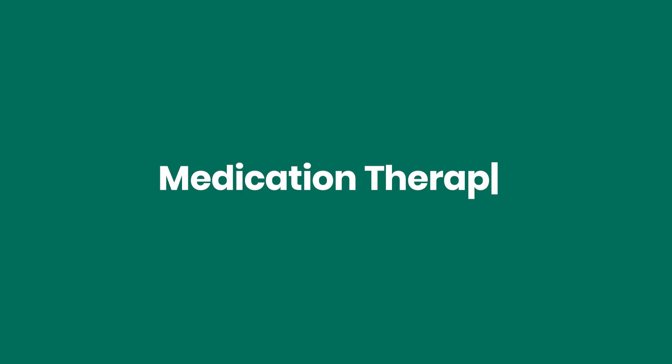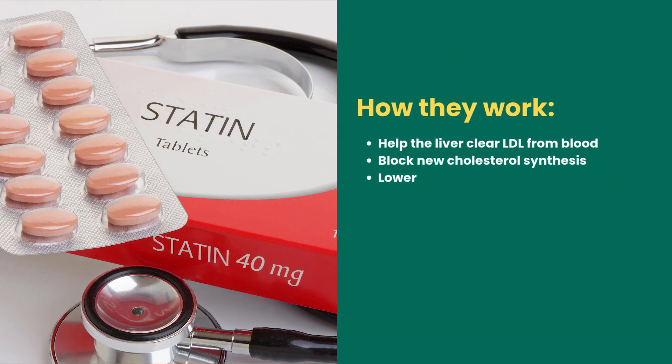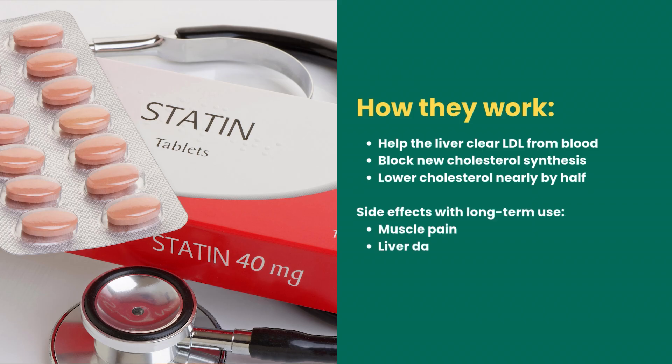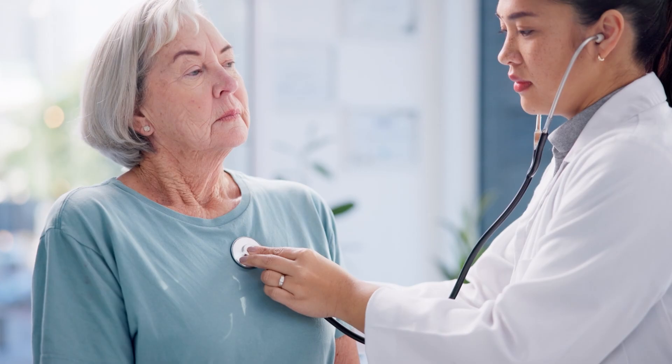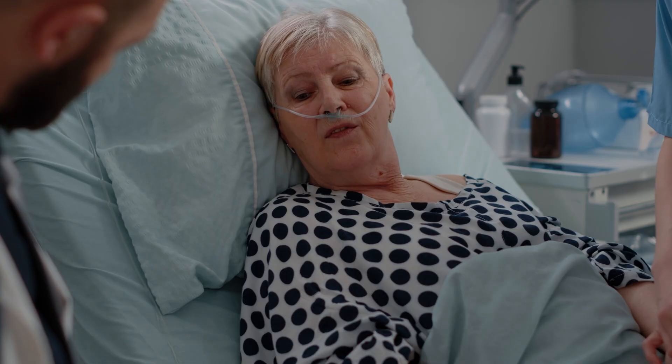Medication therapy — statins: they help the liver clear LDL from blood, block new cholesterol synthesis, and lower cholesterol by nearly half. Side effects with long-term use include muscle pain, liver damage, and possible type 2 diabetes. Statins buy you time: while on them, you can change lifestyle, add exercise, improve diet, and rebuild a healthy microbiome. Doctors often recommend lifelong use because changing habits after 40 to 70 years is extremely hard, and doctors can prescribe an effective pill but can't control your diet or activity.